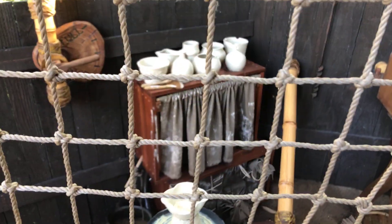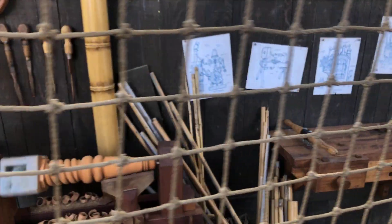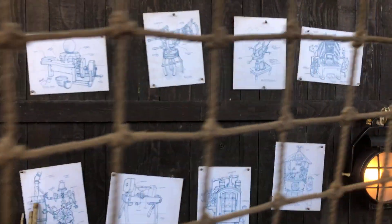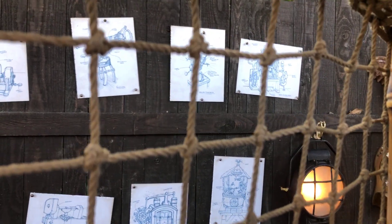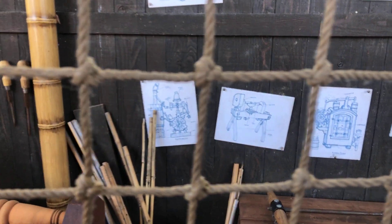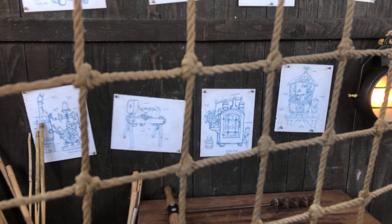This is a pottery wheel, and they actually made it so it turns itself — you don't have to sit there and push a pedal. And here are some diagrams of various things they made: a telescope, maybe a harpsichord over there. I'm not sure what all of it is supposed to be, but they were definitely very creative.